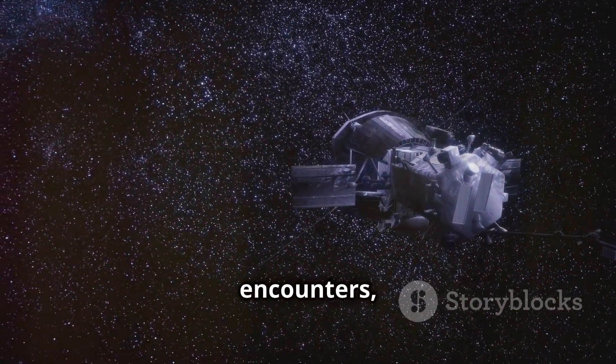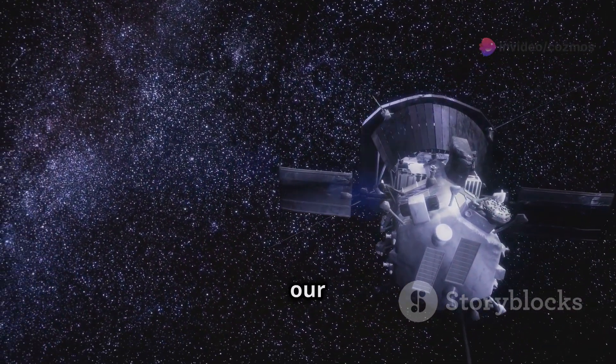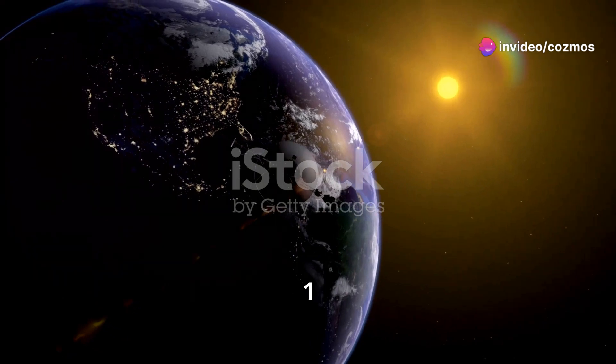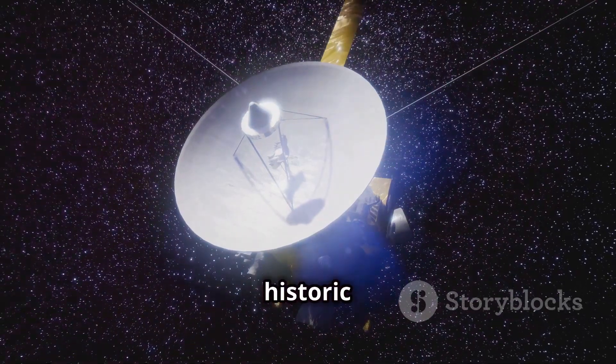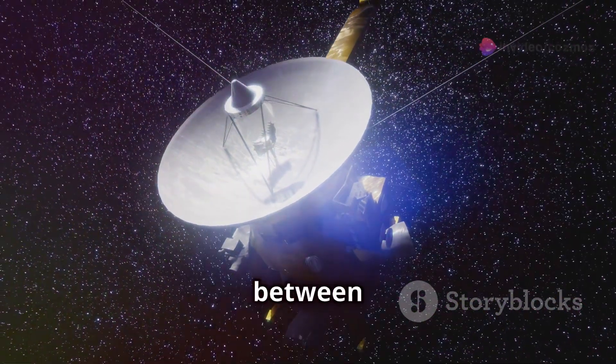After their planetary encounters, the Voyagers continued their journey outward, eventually crossing the boundary of our solar system and entering interstellar space. Voyager 1 achieved this milestone in 2012, followed by Voyager 2 in 2018. It was a historic moment, marking the first time that human-made objects had ventured into the realm between the stars.